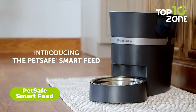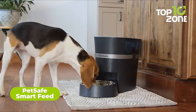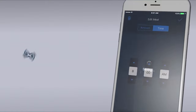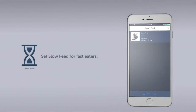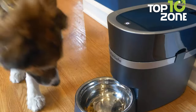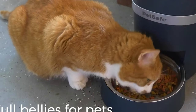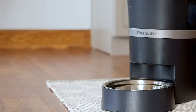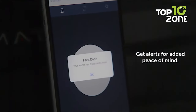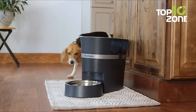Here we have the PetSafe Smart Feed, an automatic pet feeding machine for your cats and dogs. All you need to do is connect it to your smartphone device and schedule the timer, setting up the portion of the meal between 1/8 cups to 4 cups. You can also personalize up to 12 meals for your pets. On top of that, it also has a slow feed option, which dispenses the food slowly over a 15-minute period, preventing digestive upset for your pet. And if you turn on the reminder, it will automatically send you a notification after each time your pet has been fed.